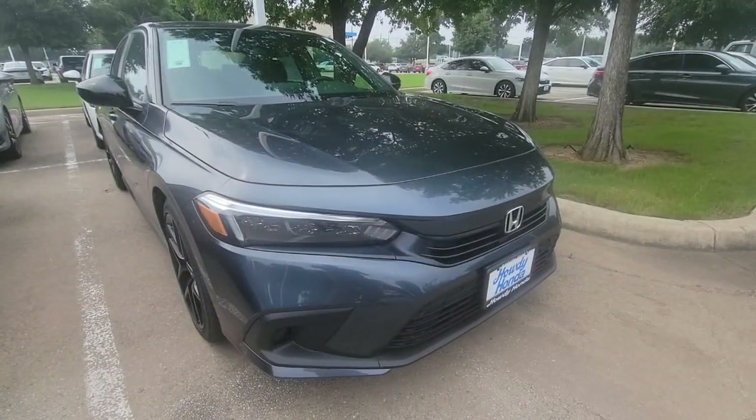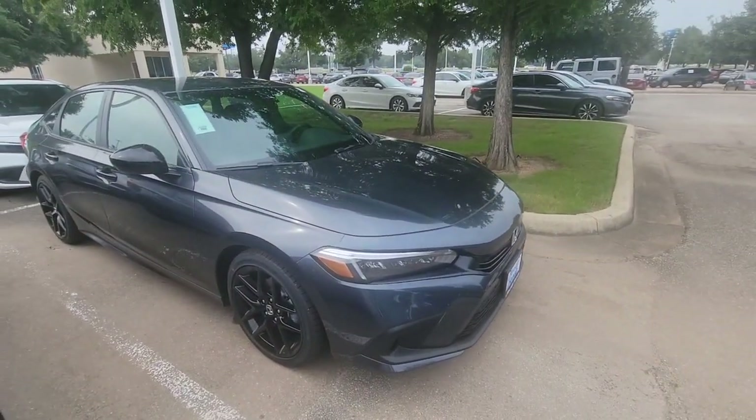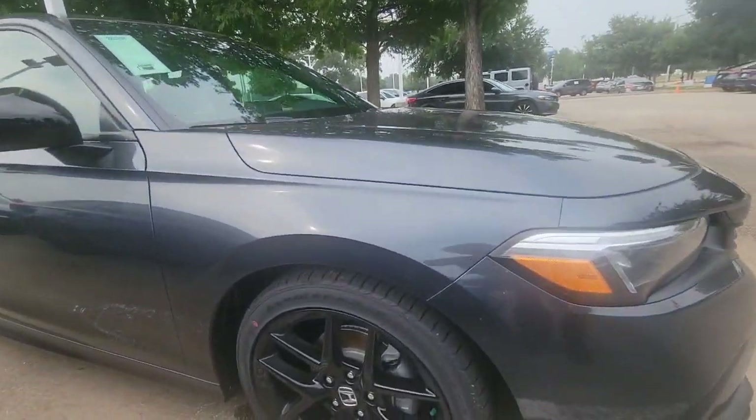Hey Isaac, my name is Michael, I'll be your sales associate here. Let's take a look at that Civic Sport. The Civic you marked as being interested in is a gray on black interior Sport Civic Sport 2024.